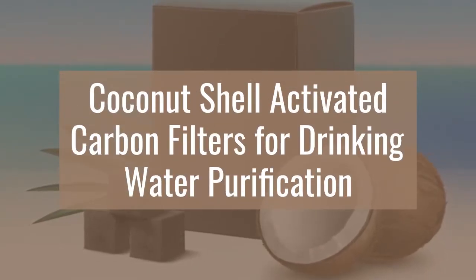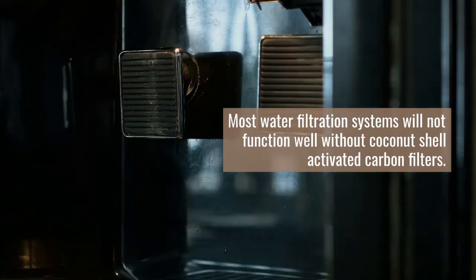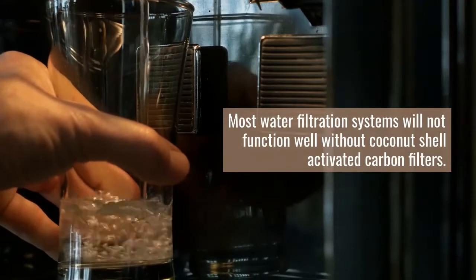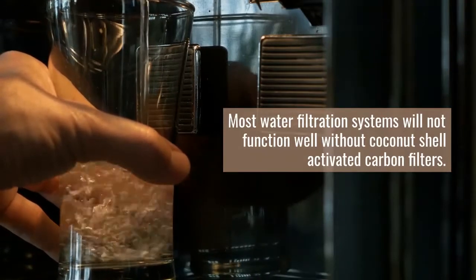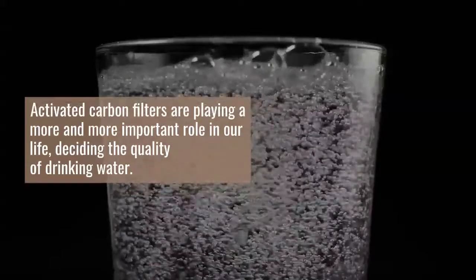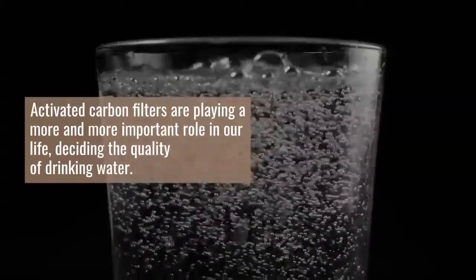Coconut Shell Activated Carbon Filters for Drinking Water Purification. Most water filtration systems will not function well without coconut shell activated carbon filters. Activated carbon filters are playing a more and more important role in our life, deciding the quality of drinking water.